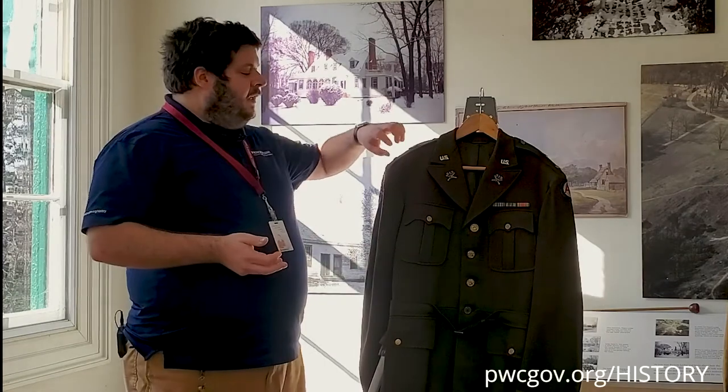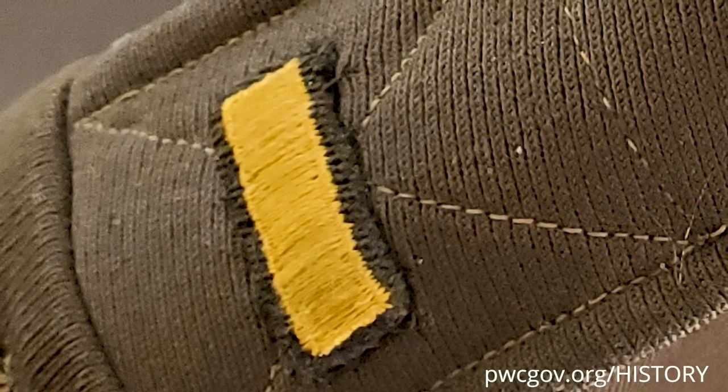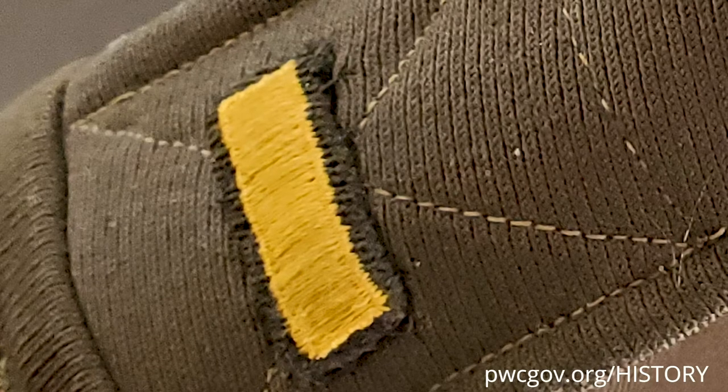Something of a variance you won't see on a whole lot of uniforms: the officer's insignia, in this case for a second lieutenant — a single gold bar — is embroidered. It is actually sewn directly onto the uniform shoulder strap as opposed to being a pin like the other insignia.